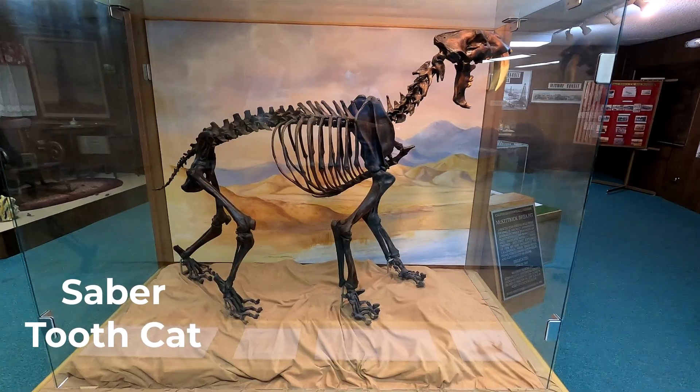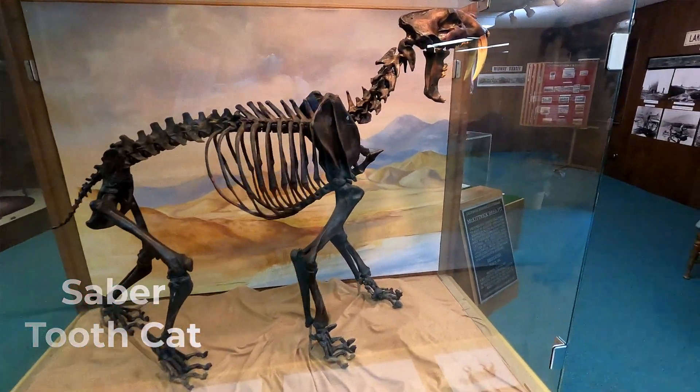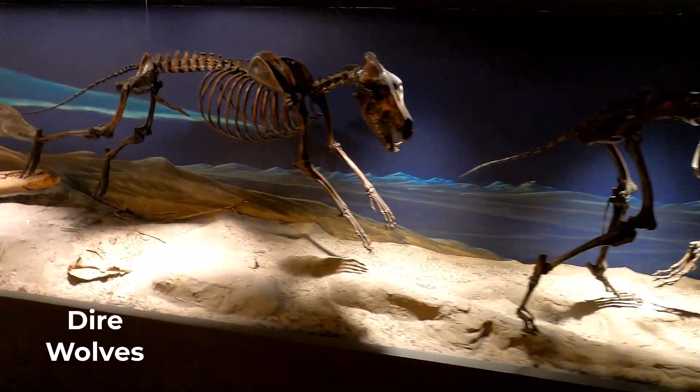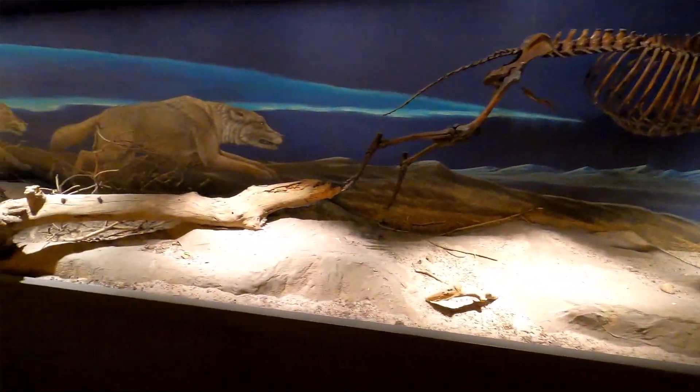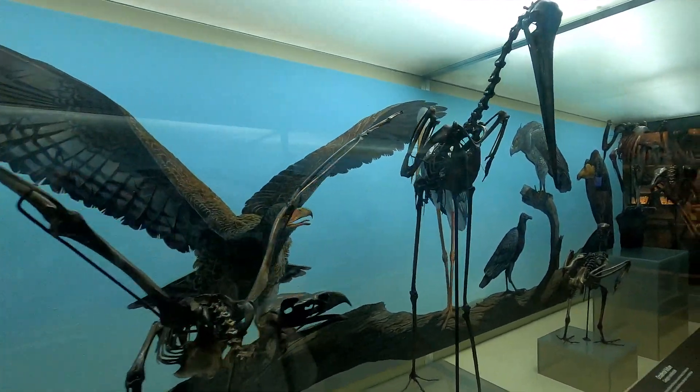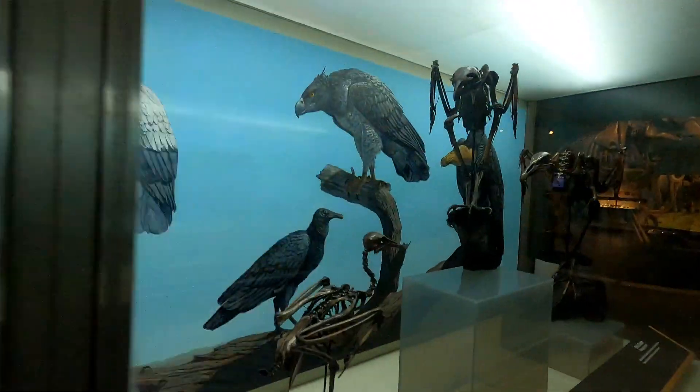Two main predators — saber-toothed cats and dire wolves — were common in this area. Along with these animals, fossils of many birds were also found in the tar pits.